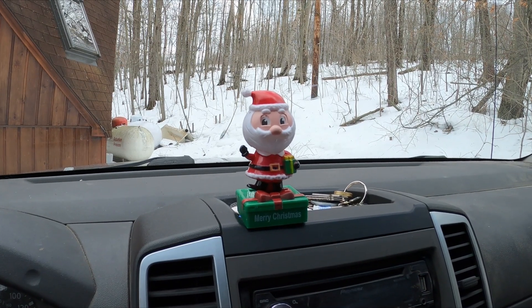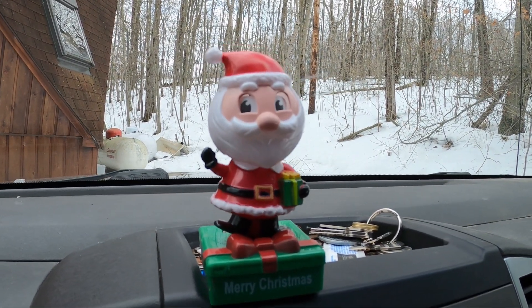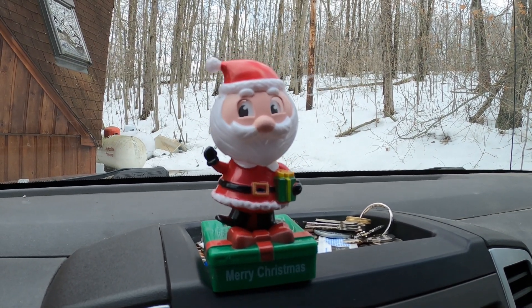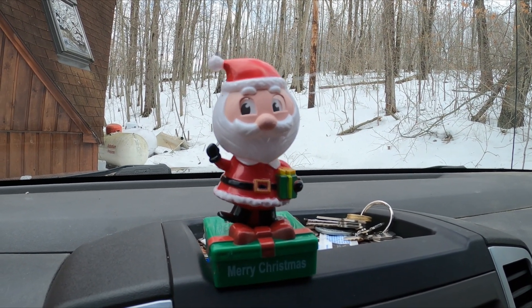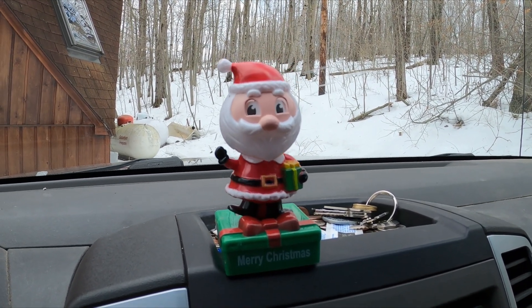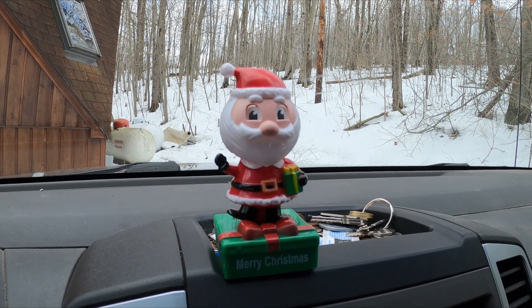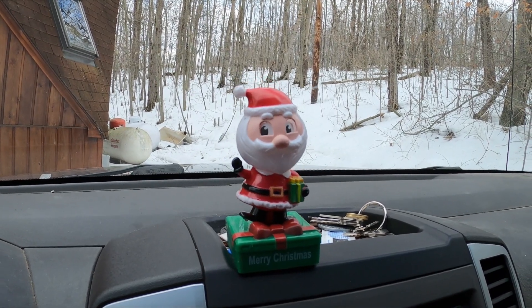Made it back to the house. And this guy is the only surprise find we found today. My Santa Claus bobblehead was along the road in a plastic container — someone must have thrown it out the window. I think it's pretty cool. Hopefully we'll find some sheds soon. We'll see you next time.